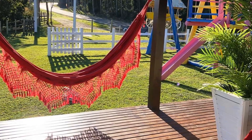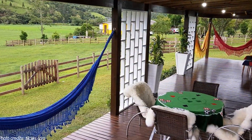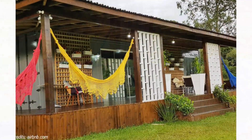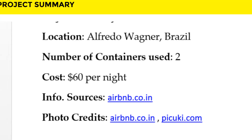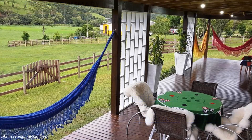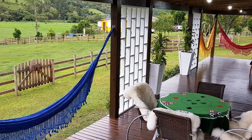This beautiful cabin is a great space for smaller families or a group of friends. It is listed as a guest cabin on Airbnb starting at $60 per night. Feel free to check it out through the link in the description below. The outdoor space around the cabin is our favorite feature of the design.